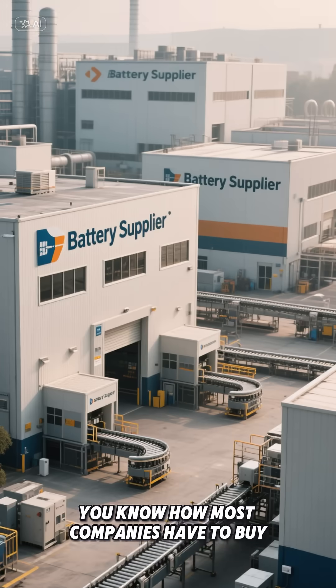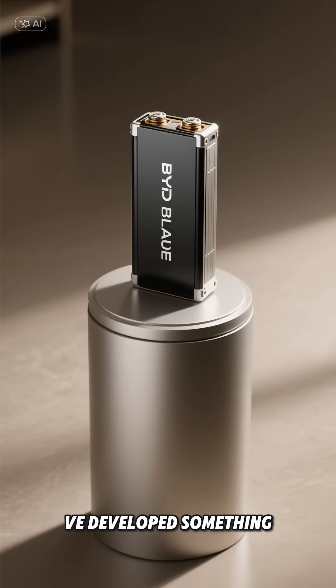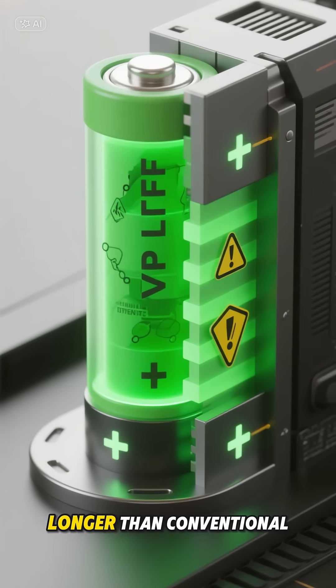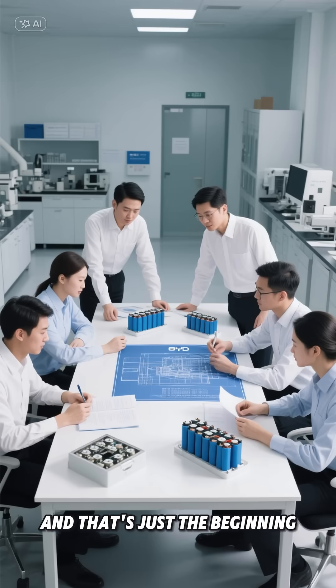But here's where it gets really interesting: their battery tech. You know how most companies have to buy batteries from suppliers? Not BYD. They've developed something called the Blade Battery. It uses LFP chemistry that's not only cheaper but actually safer and lasts longer than conventional batteries. Pretty smart, right?